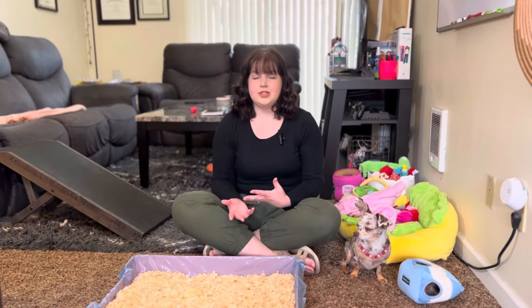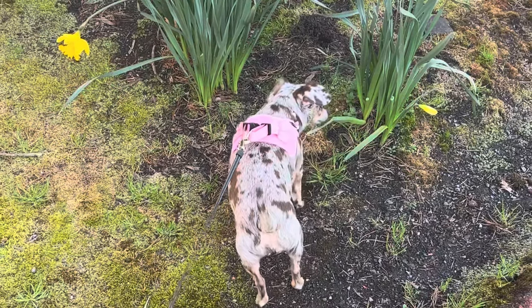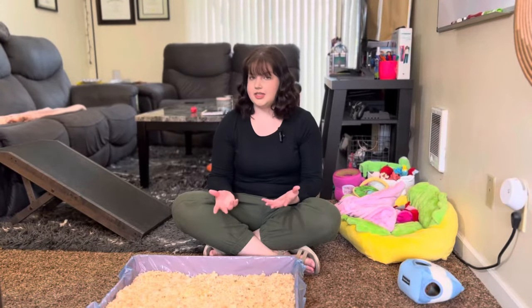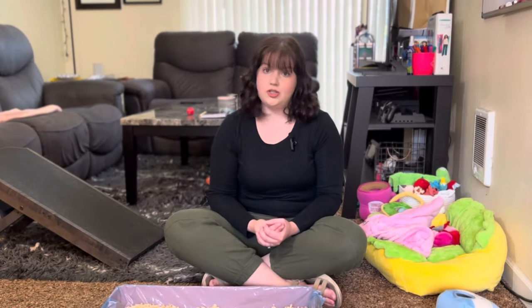I also want to say that I don't think this is the number one way that you should train your dog to use the bathroom. It's still good to have your dog go outside, but everyone has different circumstances and different living situations. This is just a great alternative that you can choose if you want to.